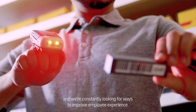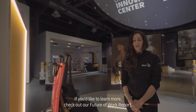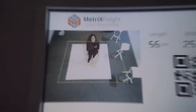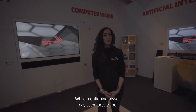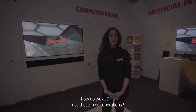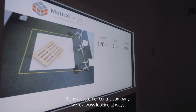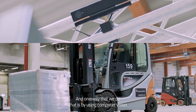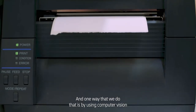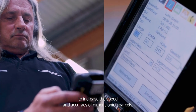We at DHL care about people and we're constantly looking for ways to improve employee experience. If you'd like to learn more, check out our Future of Work report. Another important trend is computer vision. While dimensioning myself may seem pretty cool, how do we at DHL use these in our operations? Being a customer-centric company, we're always looking at ways to improve our customer satisfaction in their supply chains. One way that we do that is by using computer vision to increase the speed and accuracy of dimensioning parcels.